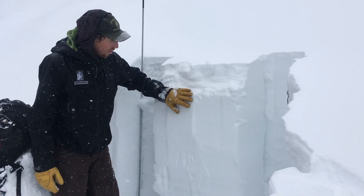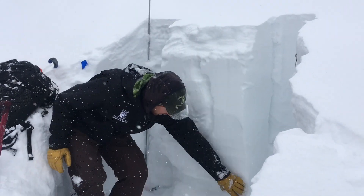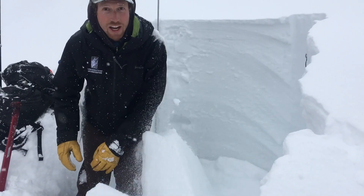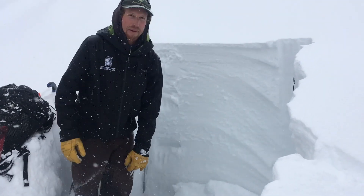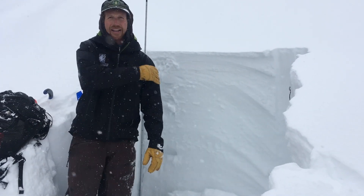Below that snow on this northwest aspect, the snowpack is still dry and we have that really weak depth hoar at the ground with a big thick slab on top. When we get more snow through the next week, we're going to start worrying about that again.